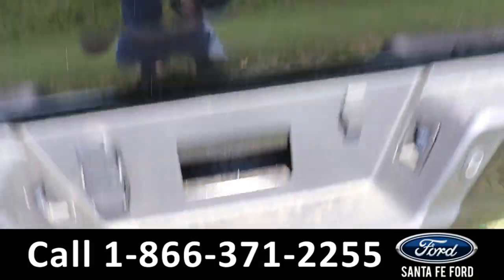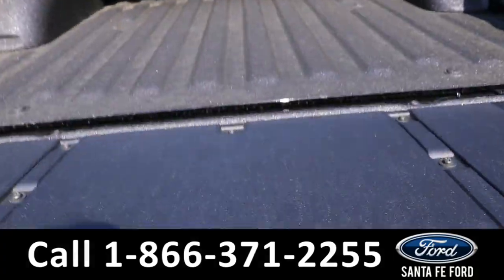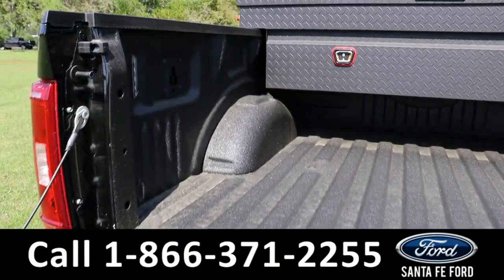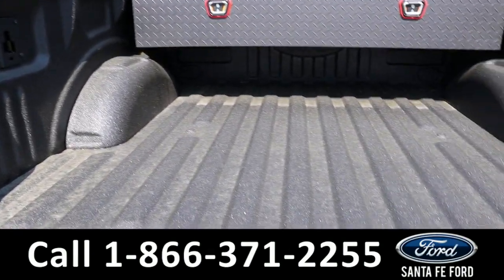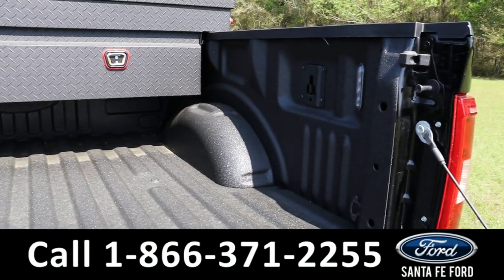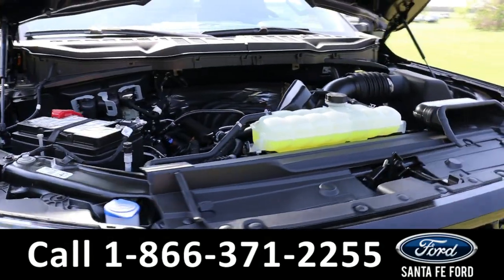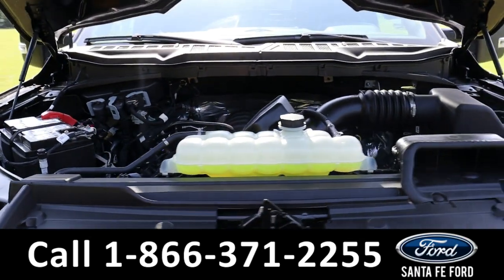As previously mentioned, it has a hitch receiver and tailgate step, as well as a spray-in bed liner. Looking at the hood, it has a V8 5.0-liter engine.